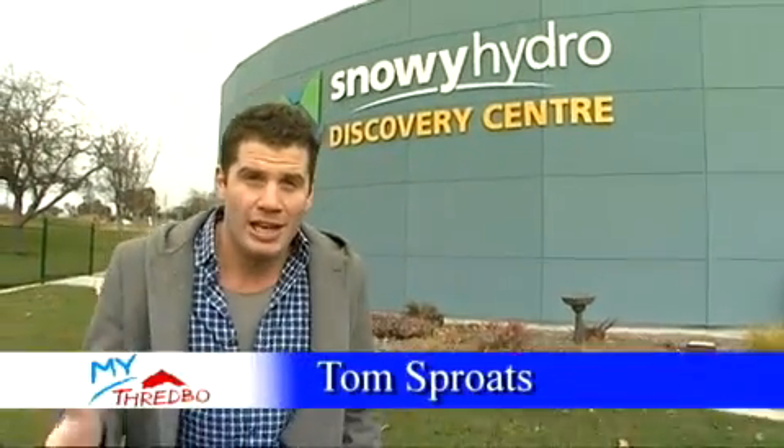We get hundreds of enquiries every year at Thredbo into what cloud seeding is and how it really works. So today we've come to the Snowy Hydro Centre in Cooma to hear all about it.